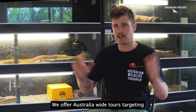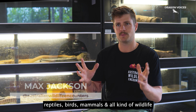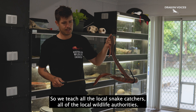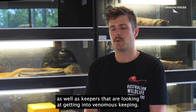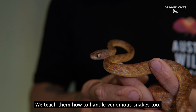We offer Australia-wide tours targeting reptiles, birds, mammals, all kinds of wildlife. And then we also offer various snake handling courses as well. So we teach all the local snake catchers, all of the local wildlife authorities how to handle snakes, as well as keepers that are looking at getting into venomous keeping. We teach them how to handle their venomous snakes too.